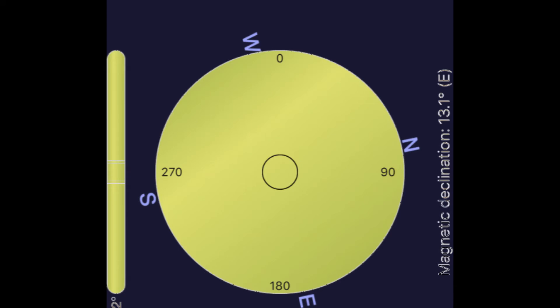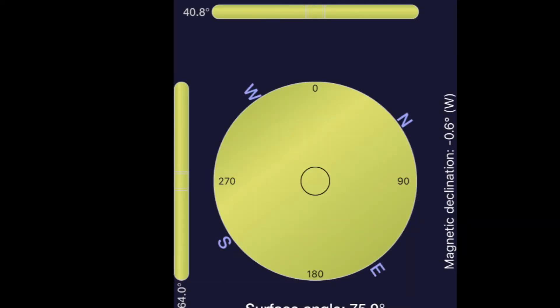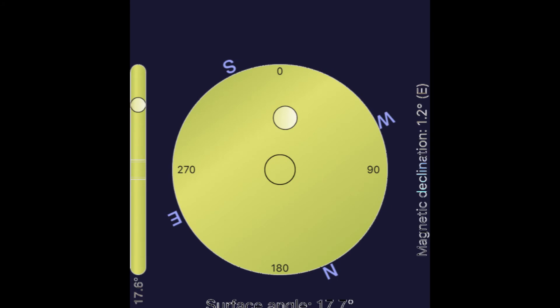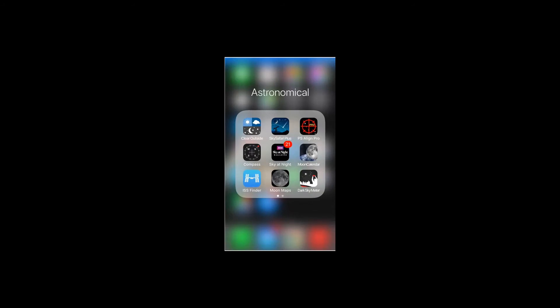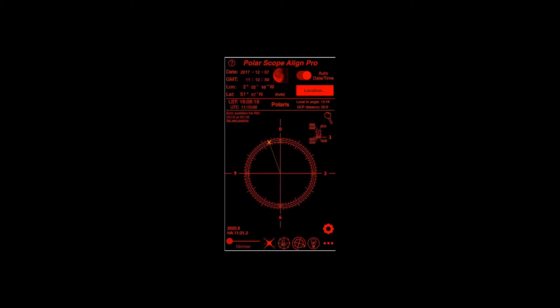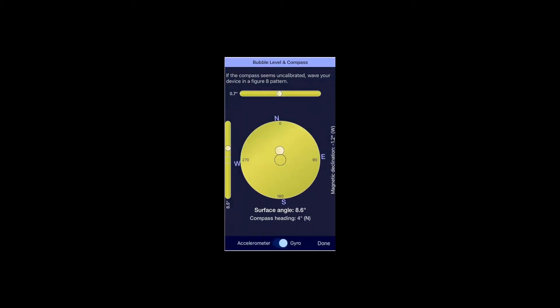Whilst I was traveling around I decided to take a few readings myself to have a look at it in different places. There are a couple of websites you can use to look up your local magnetic declination. The variation I measured was between zero and 13 degrees — huge. I've got this application on my phone called Polar Scope Align Pro, an excellent application — it does all sorts of things, but one useful feature is a built-in bubble level and compass. Down on the right-hand side along the edge you'll see magnetic declination: minus 1.2 degrees west for my home location.